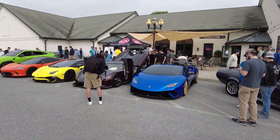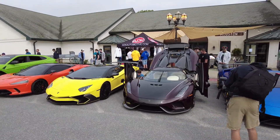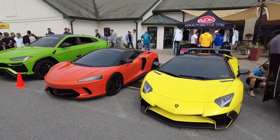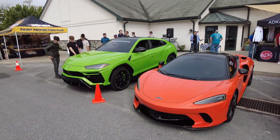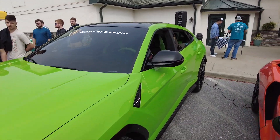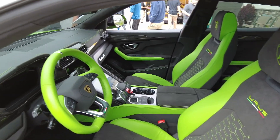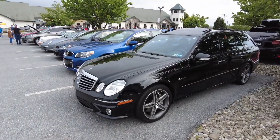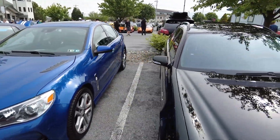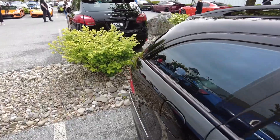This is probably the first time I've seen the Koenigsegg and it hasn't been crowded by seven hundred thousand people. SV McLaren — this Iris is crazy, you've got to see the interior on it. This thing is sick. E63 wagon!